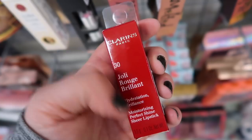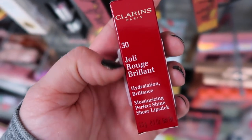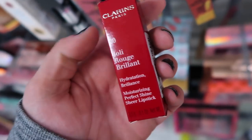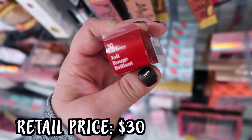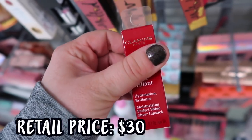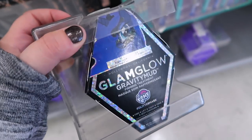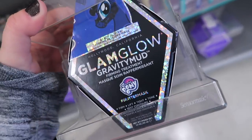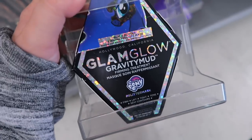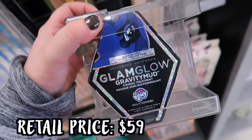A couple lipsticks from the brand Clarins - they have two of them, called the Joli Rouge Brillant. It says hydration, brilliance, moisturizing, perfect shine, sheer lipstick in the shade Soft Berry. This is for $14.99. We also have the Glam Glow Gravity Mud My Little Pony mask - I saw these in the New York stores but never here in Iowa. They have a black glitter base and they're super pretty, going for $29.99.